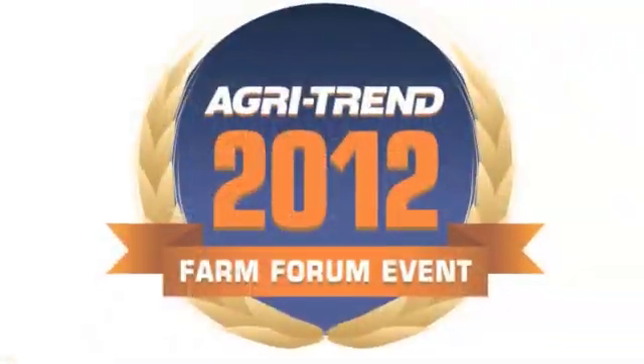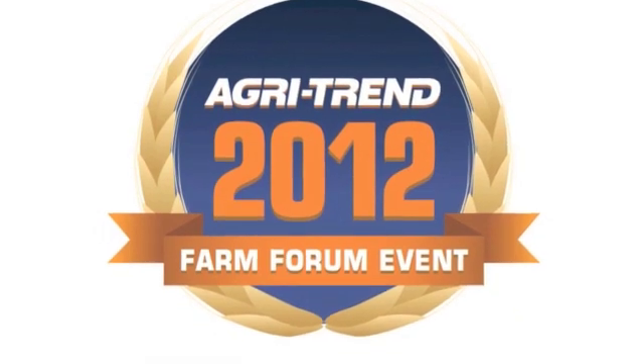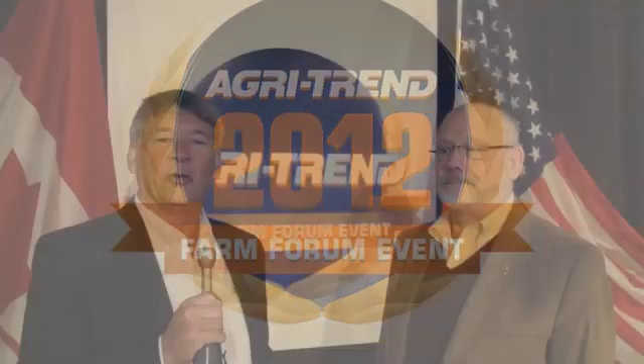The following is brought to you by AgriTrend and the 2012 Farm Forum event. We've just finished listening to our luncheon speaker, Dr. Jack Schultz, who talked to us about plants and plant signaling methods. It was a fascinating chat. Thanks for being with us.